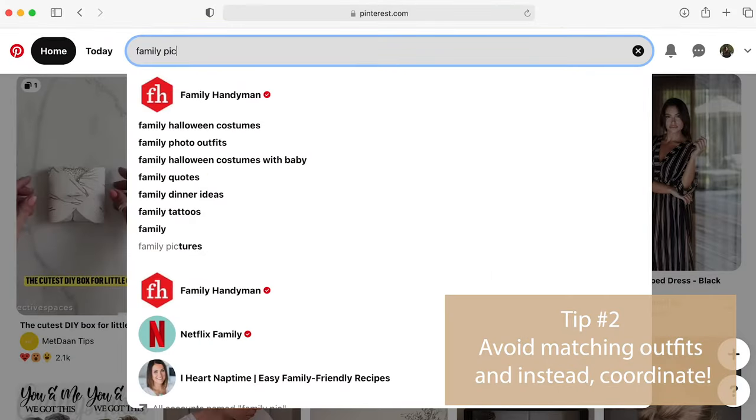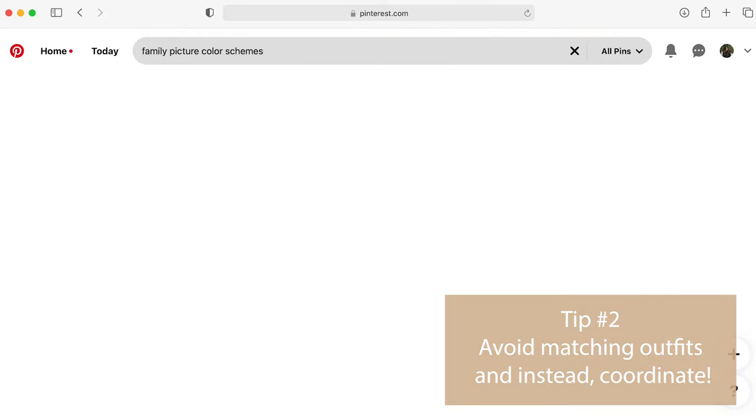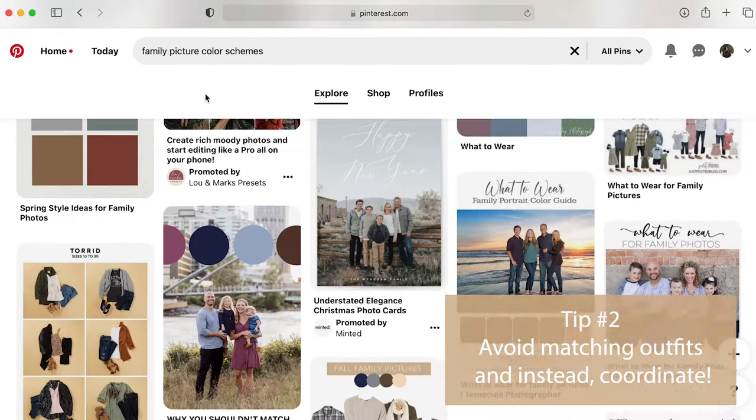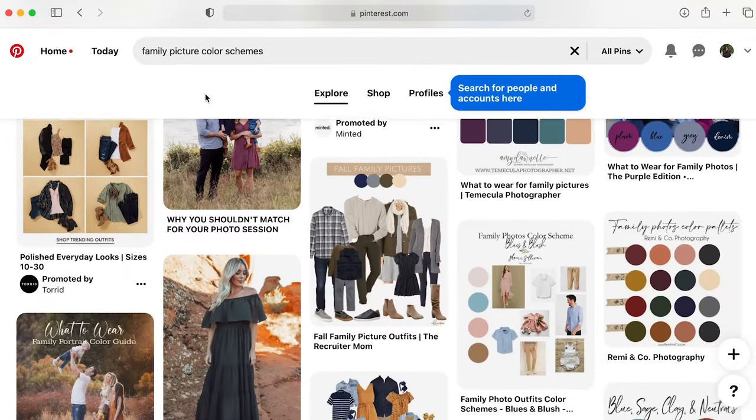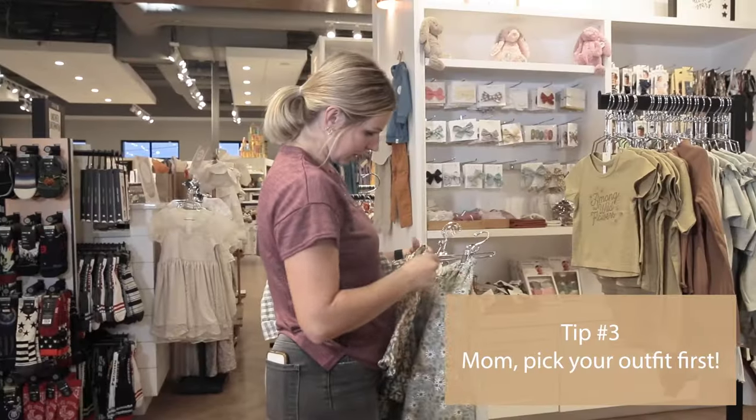Tip number two: avoid matching outfits and instead coordinate. You can do so by choosing a color scheme. Websites like Pinterest make it easy by providing hundreds of different color schemes, great for family pictures.